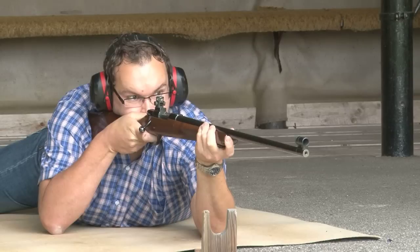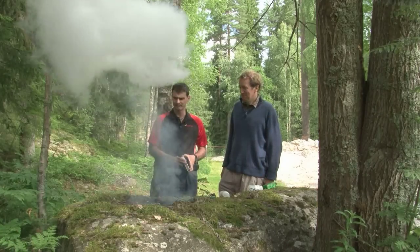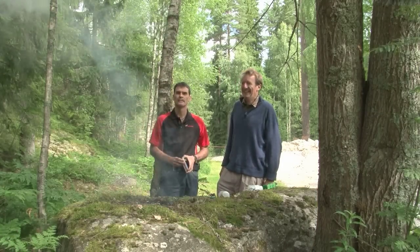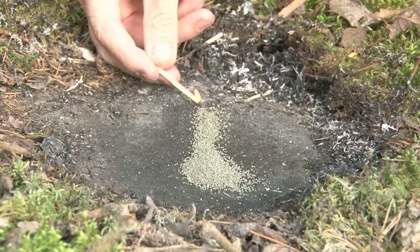We will be looking at their performance under lab conditions and in the field. Starting from the start — in the beginning there was powder. Black powder. Let's start with basics.